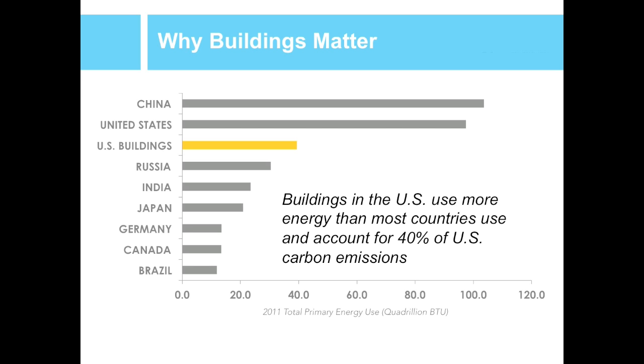To begin with, we look at why buildings matter. IMT works to improve energy efficiency in the built environment. Our work focuses on buildings because that's where the energy is. Each year, U.S. buildings use more energy than most countries, and Americans spend about $400 billion to heat, cool, and power their buildings.